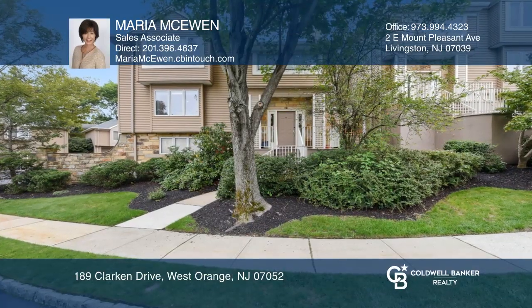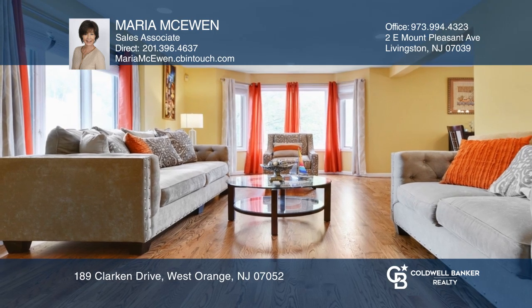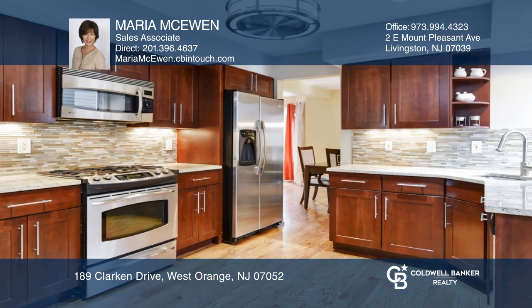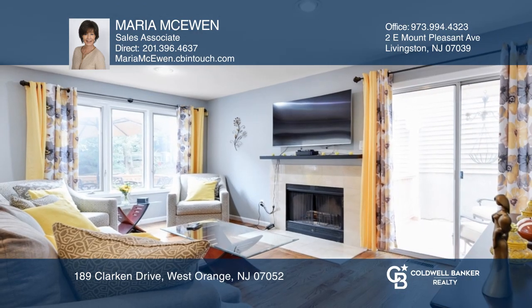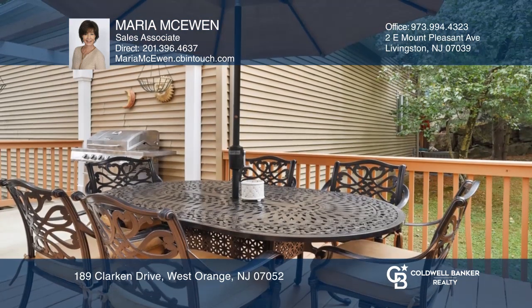A meticulously kept Ascot Townhome features an open floor plan with natural light beaming through and hardwood floors throughout. There is a stunning gourmet kitchen, family room with gas fireplace, spacious deck overlooking a private backyard, and a walkout lower level with den and access to a two-car garage.